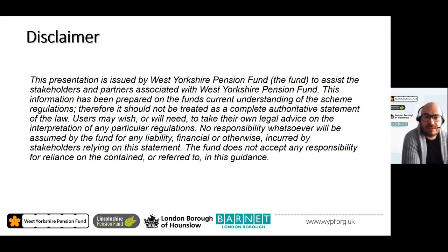This presentation is issued by West Yorkshire Pension Fund to assist stakeholders and partners. This information has been prepared on the fund's current understanding of the scheme regulations and should not be treated as a complete authoritative statement of the law. Users may wish to take their own legal advice on the interpretation of any particular regulations. No responsibility whatsoever will be assumed by the fund for any liability incurred by stakeholders relying on this statement. Thank you for joining me in today's session — I hope this has given you more information about the LGPS, its key benefits, and how your pension benefits are built up.